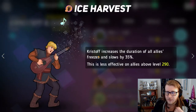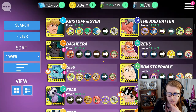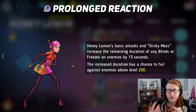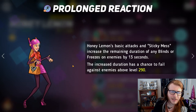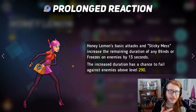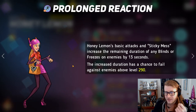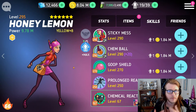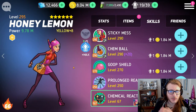With Kristoff and Sven, Kristoff increases the duration of all freezes and slows by 35%. For Honey Lemon, she increases the duration of blinds and freezes by 13 seconds — sort of the same thing in a way. I would have put this probably higher like a year ago when freeze was really in the meta. Unfortunately freeze is kind of falling off right now, but still, if you put Honey Lemon or Kristoff in a freeze team, they are definitely the top dogs when it comes to freeze teams. That's why I have Honey Lemon and Kristoff at number 10.